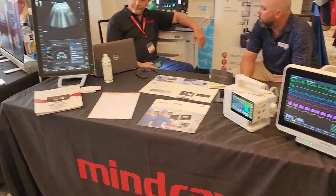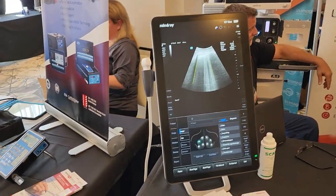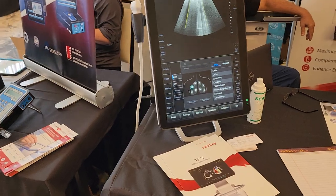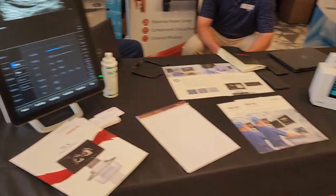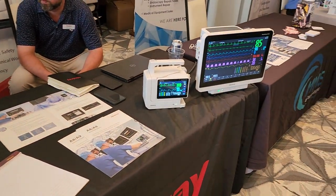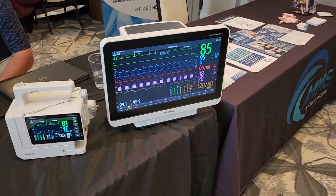Mind Rate — oh look at that, how cool is that! Look at you guys, look at that ultrasound — it's a beautiful ultrasound. Nice and simple, I dig it. Mind Rate products — they're all streamlined, fine bezel touch screen.